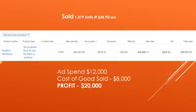We sold over 1,000 units at close to $40 a piece, which brought in over $41,000 in revenue. Ad spend was about $12,000, cost of goods sold was roughly $8,000, profiting about $20,000. I think that's really good around holiday season — great time, good feeling.